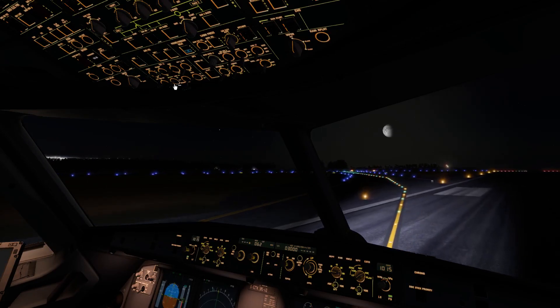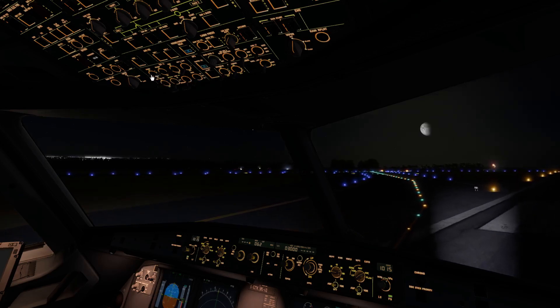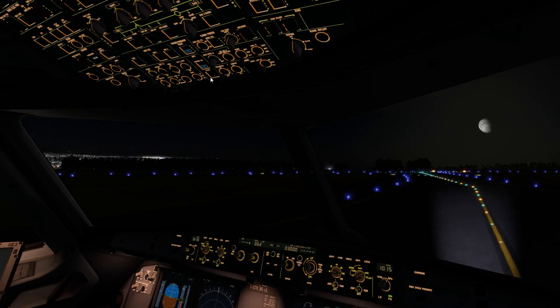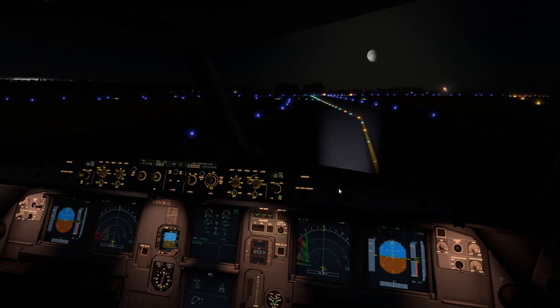We have experienced a loss of cabin pressure. Remain calm and hold the mask towards you. Place the mask over your nose and mouth and breathe normally. Do not remove the mask until the light goes quiet.